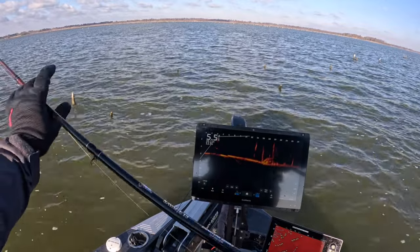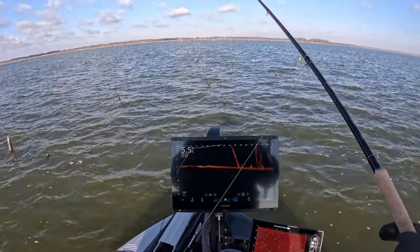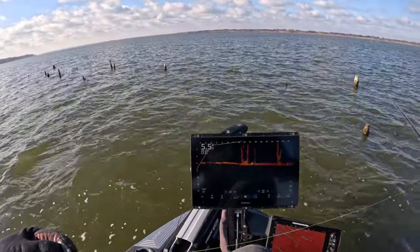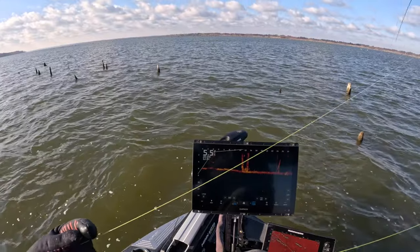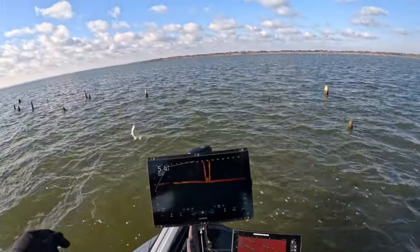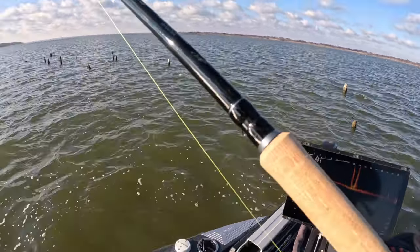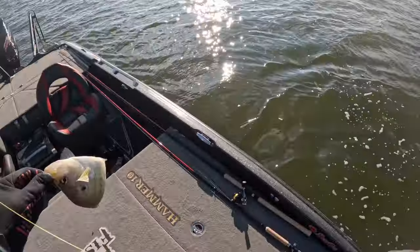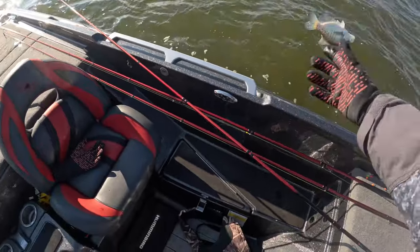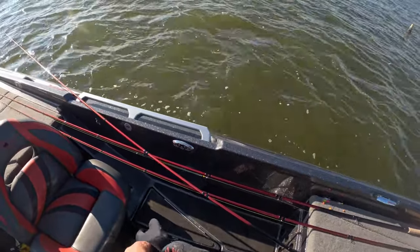Small guy — oh, I just saw a good one. Good fish! Alright, we let him go. Good fish. The 15-footer is doing the ticket, man.